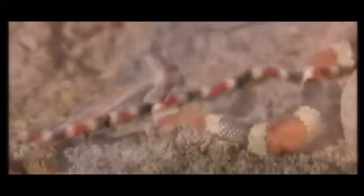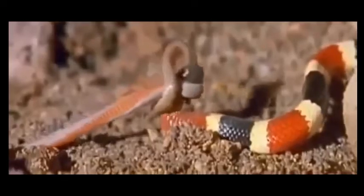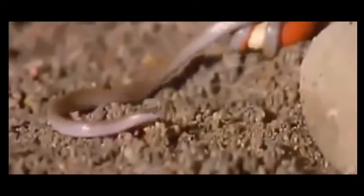North America's only coral snake, it feeds almost exclusively on blind snakes, but sometimes eats lizards and other small serpents. The western coral makes up for its small size in two ways: deception and potent venom.